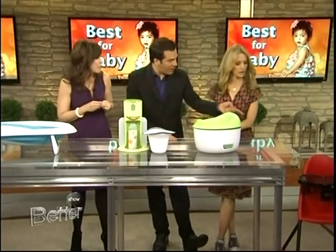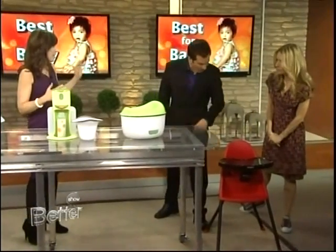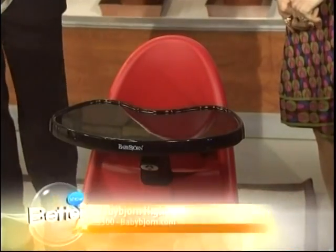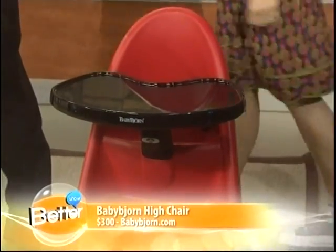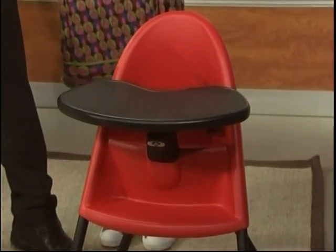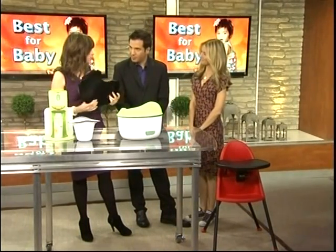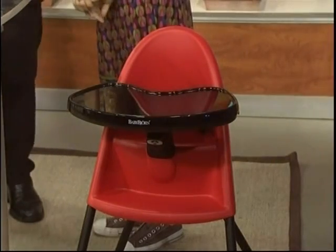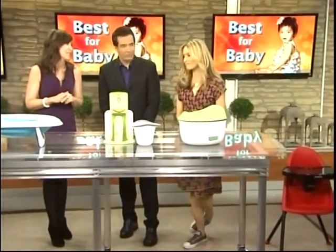We've got a little high chair down here. Baby Bjorn is the name in ergonomic baby carriers, and now they've created an ergonomic baby high chair. It holds babies from six months up to three years old. It actually folds flat so you can store it, and this tray pops right into the dishwasher. It moves close to the baby's body so that there aren't a lot of spills, and they can't stand up in it — so it's really safe as well.